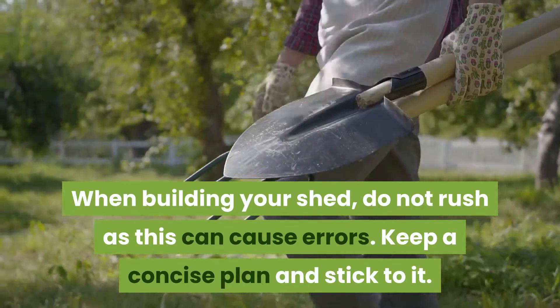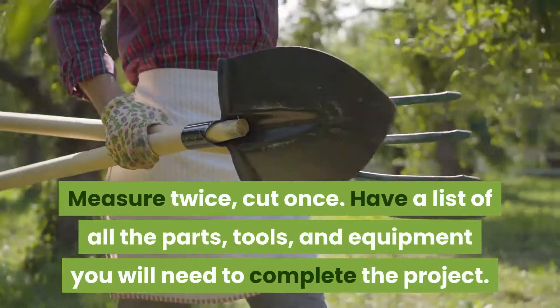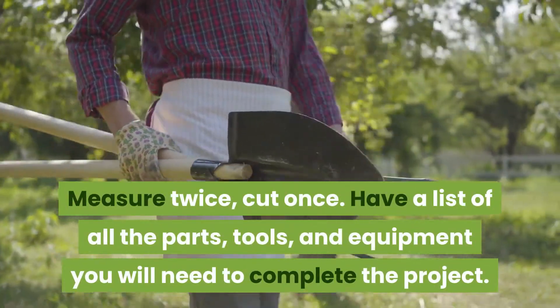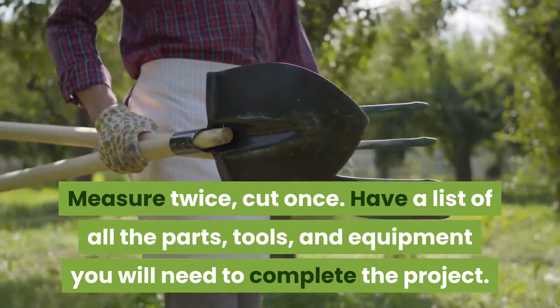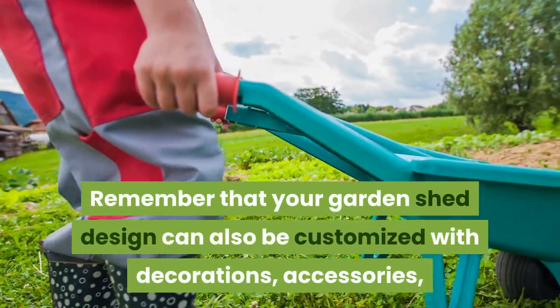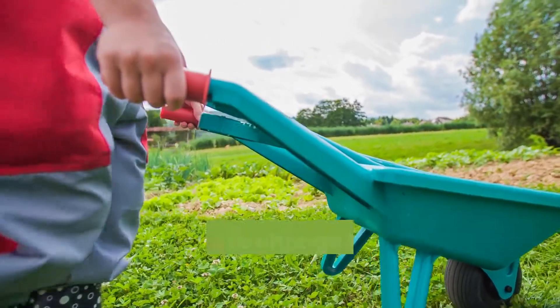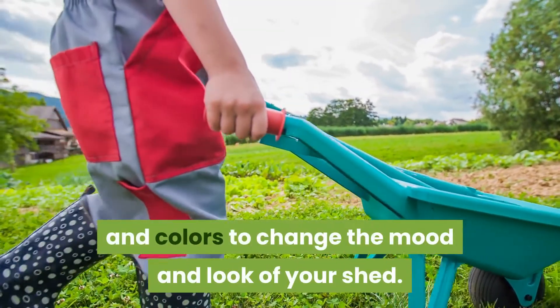When building your shed, do not rush as this can cause errors. Keep a concise plan and stick to it — measure twice, cut once. Have a list of all the parts, tools, and equipment you will need to complete the project. Remember that your garden shed design can also be customized with decorations, accessories, and colors to change the mood and look of your shed.